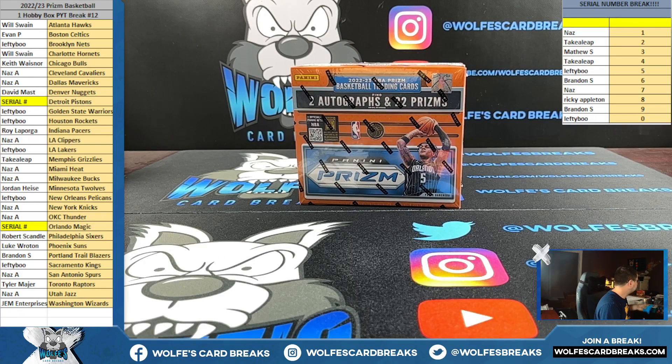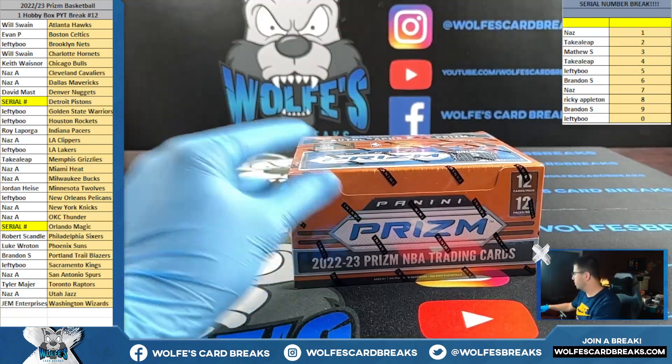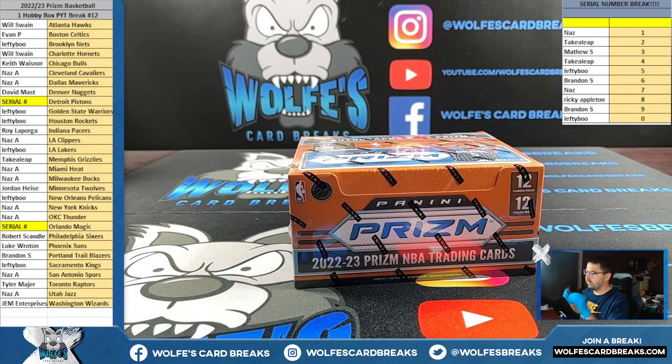Prizm basketball, another hobby box — this is pick your team, number 12. Base cards don't ship; all the rookies, inserts, prisms, numbered cards, autographs — all that good stuff goes. Prizm basketball, another hobby box. We kept our prices the same, but these boxes are up over $800, and our pick your team price for the box here is less than $750.